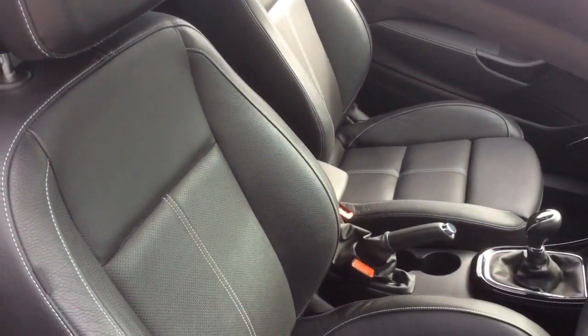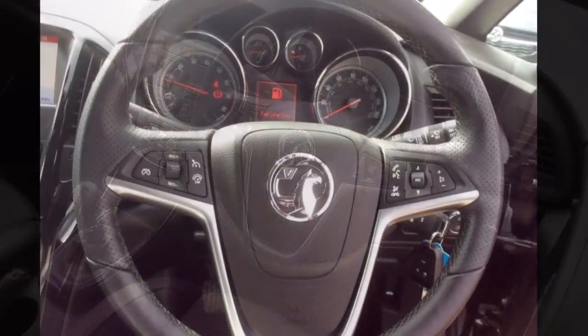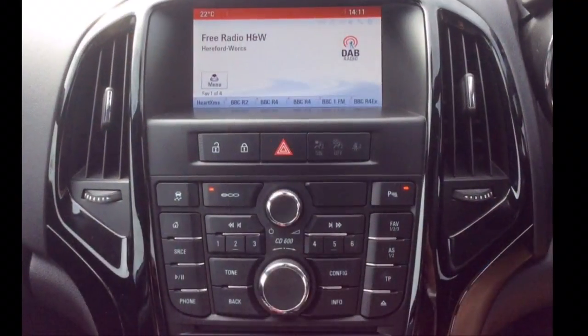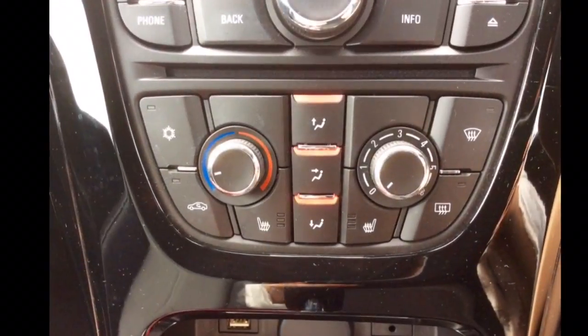The interior comprises of heated leather seats, a multifunctional steering wheel with Bluetooth, cruise control and audio controls, a DAB radio and CD player, automatic headlights and wipers.